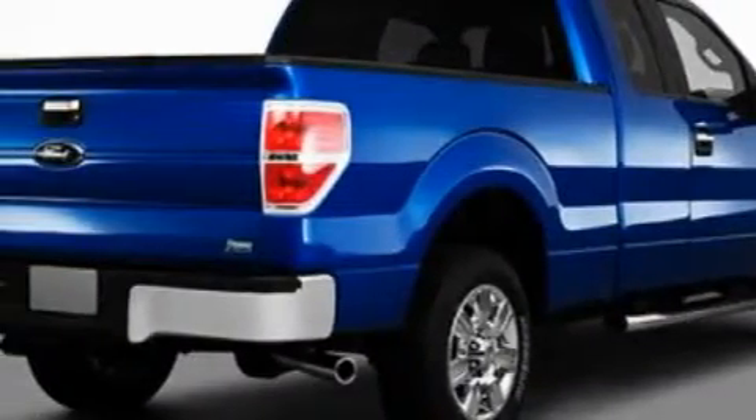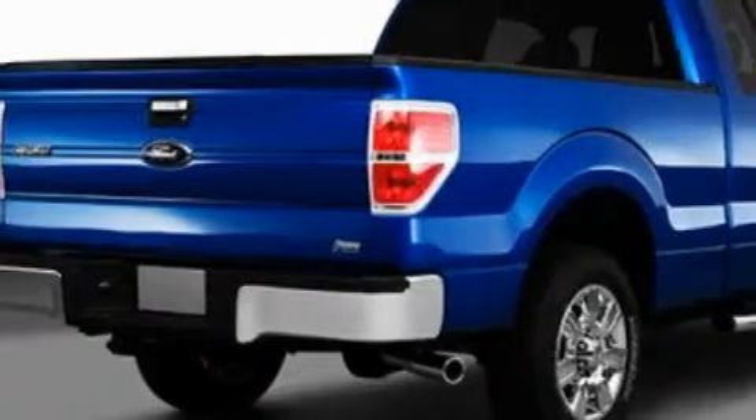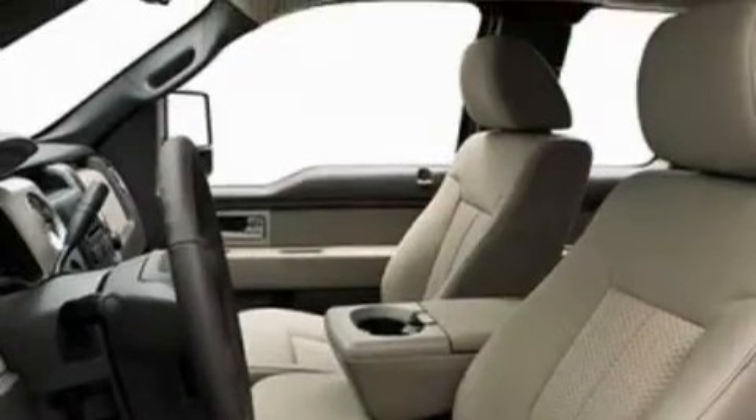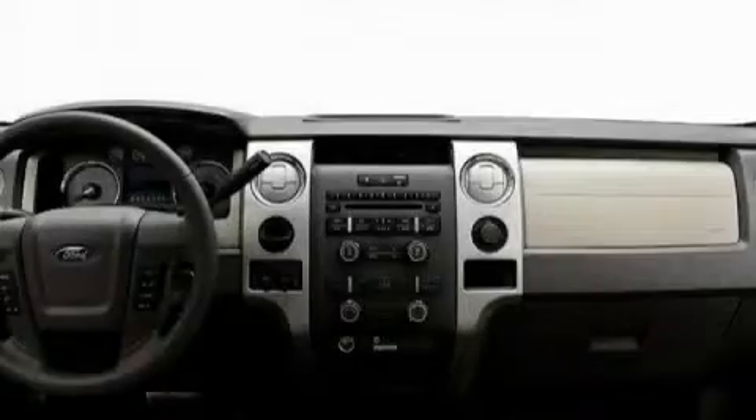Its top features include cruise control, keyless entry, a CD player, a low tire pressure indicator, traction control and stability control systems, and it's easy to see why this automobile is an excellent choice.